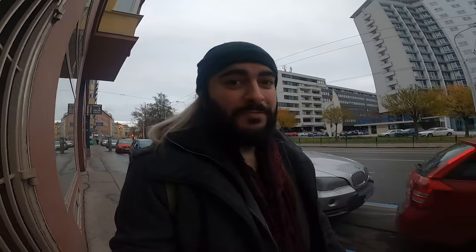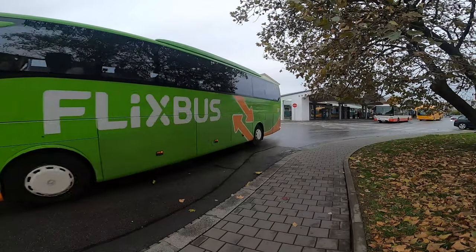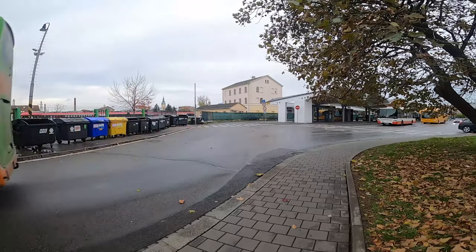They invited me to see the exhibition and to show it to everybody interested online. So hello people — I got to Kraków but unfortunately my bus was delayed so I lost my connection. Now I have to wait one hour here and let's see if we can actually get there.